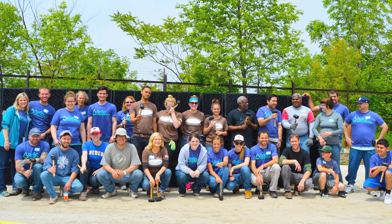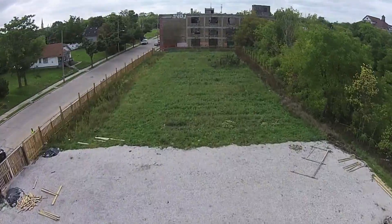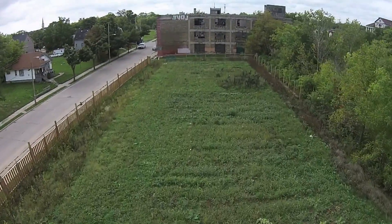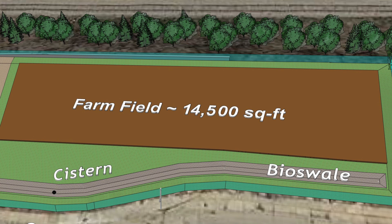We had about a hundred volunteers come out over the course of two days, including Mayor Barrett. The way this site works is water falls on the farm field, and 90-plus percent of the water that falls on the overall site runs through a vegetative buffer and then goes through a system of bioswales, which treats any sediments that come out of it.